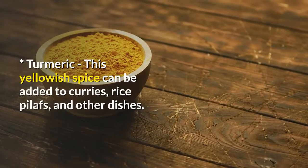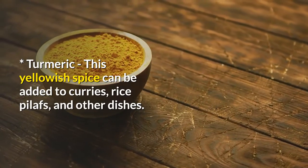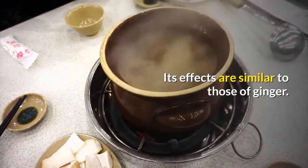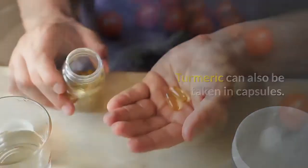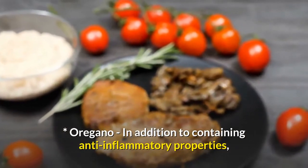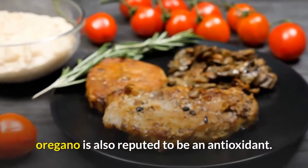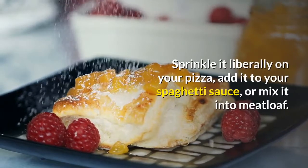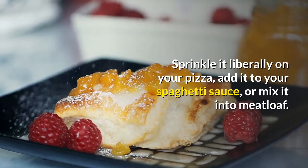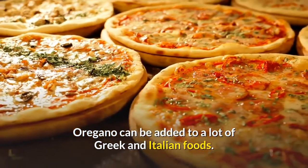Turmeric: this yellowish spice can be added to curries, rice pilafs, and other dishes. Its effects are similar to those of ginger. Turmeric can also be taken in capsules. Oregano: in addition to containing anti-inflammatory properties, oregano is also reputed to be an antioxidant. Sprinkle it liberally on your pizza, add it to your spaghetti sauce, or mix it into meatloaf. Oregano can be added to a lot of Greek and Italian foods.